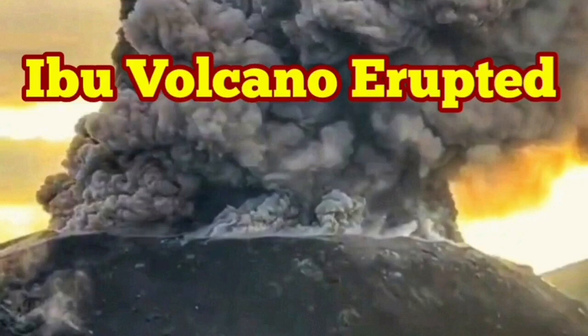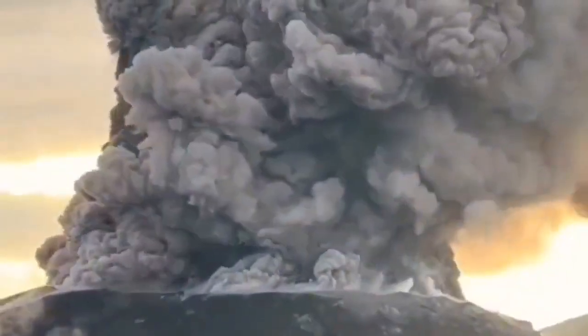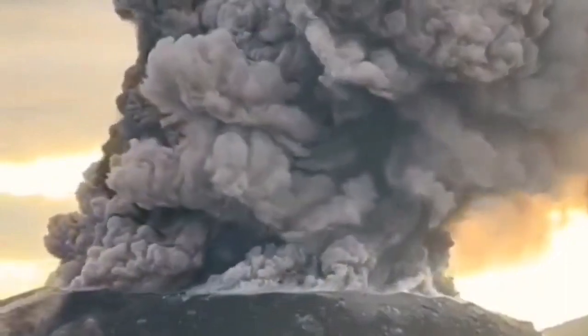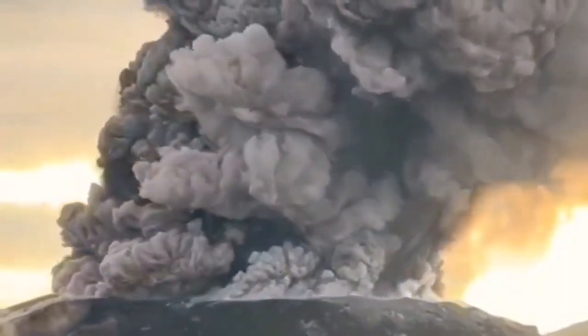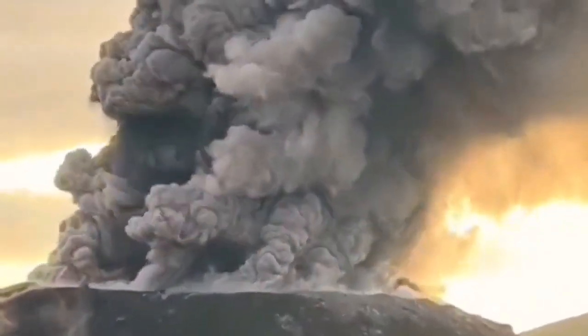We have a huge eruption of the Ibo volcano in Indonesia's Maluku Islands, in the Maluku Sea. This eruption is really big. What we see is just the summit of the volcano — it is the crater that is erupting this volcanic ash.